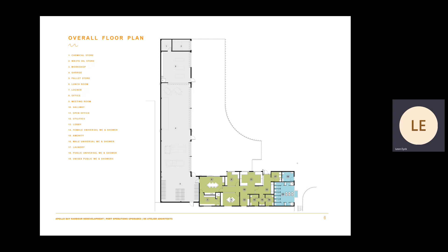The Port Operations Building is made up of three distinct areas: the Port Depot, shown in grey, servicing the operational needs of the Port; the Harbour Master's Office and Port Users facilities, shown in green, are all located on ground level; and the public amenities area, shown in blue.